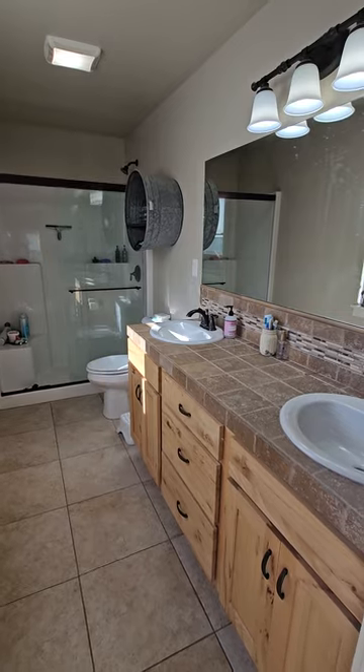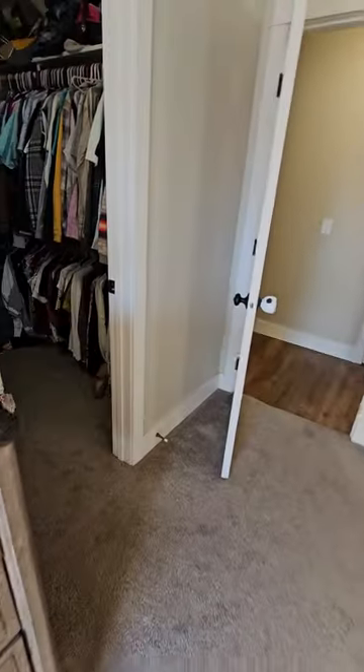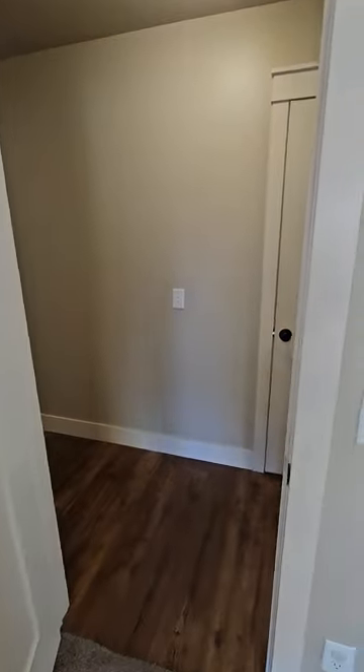Master bath. And then we have a walk-in closet here. And that wraps it up — thank you.